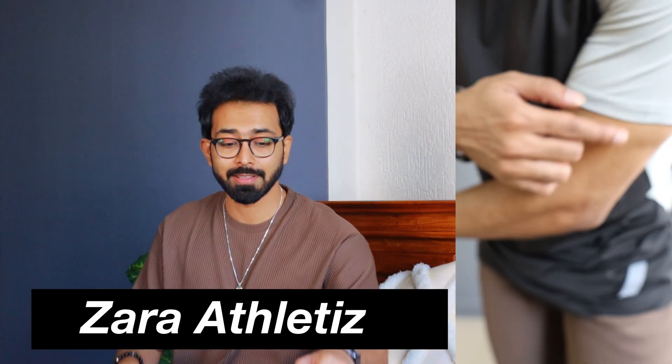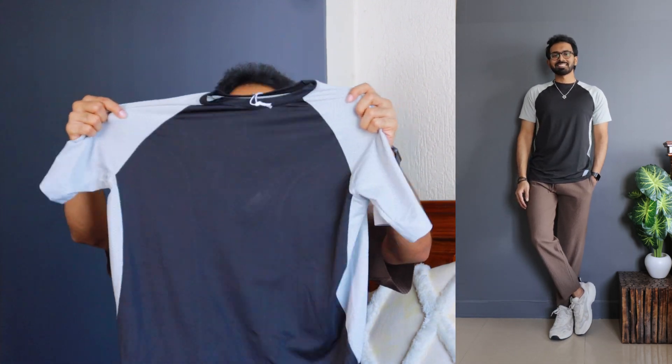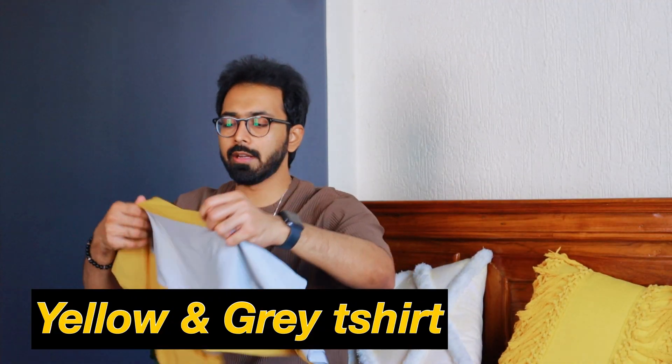Let us get started with the Zara athletics — my favorite category. One is this black and gray color sports t-shirt. I loved a few of the t-shirts so much I got them in two quantities. For gym wear specifically, most of my colors are black, gray, olive green, or something with a gray and black tint. I really love the design, how stretchy the material is, and how comfortable it is — it fits impeccably with enough room where exactly needed. I got this for 590 rupees, which is a crazy bargain.